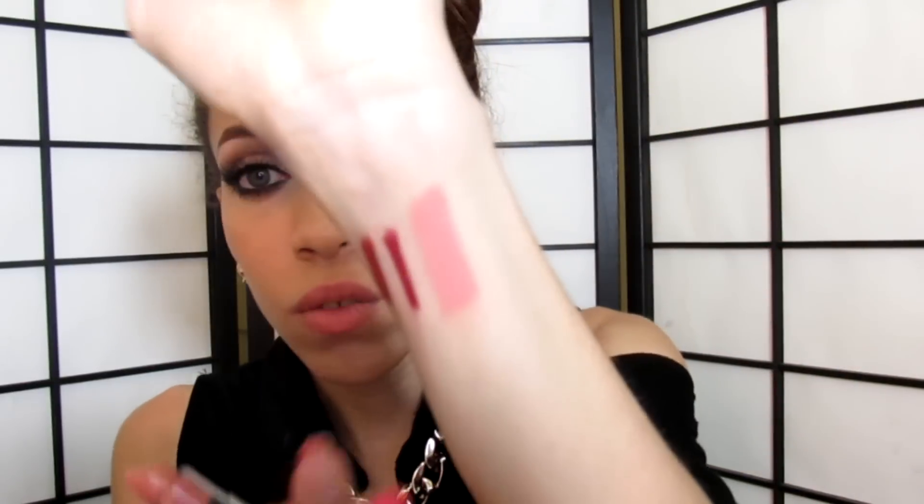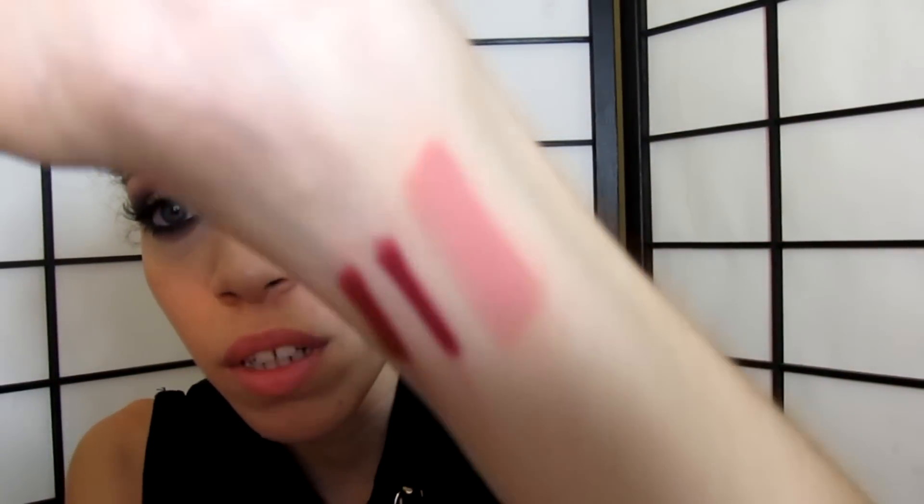I've been into dark lipsticks a lot lately, but I also got the NYX Butter Lipstick in the color Snow Cup, which is more of a pinkish nude shade. I'm going to swatch it right here for you guys — it's really pretty and really gorgeous. I don't own a lot of nude lipsticks because I'm more of a bright pink or red lipstick kind of girl, but it's very creamy and I really like it. It was on sale for three dollars instead of five to six dollars.